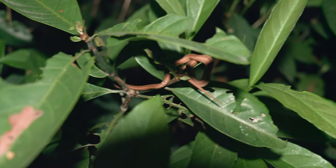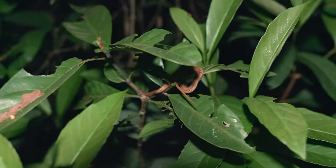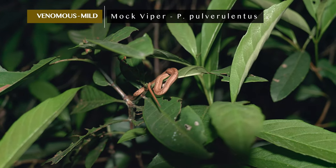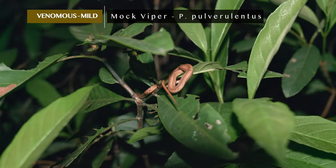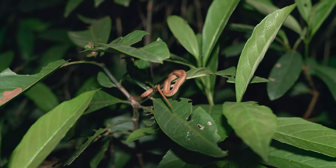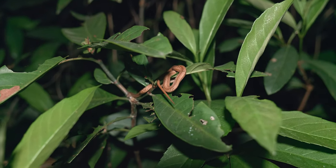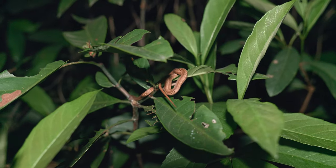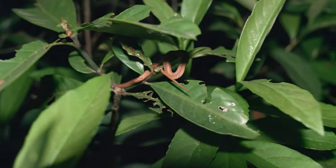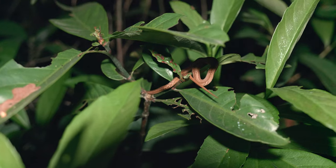Not too far down the path, one of our crew managed to spot this really well concealed mock viper sleeping in a tree. This has been a feature on the vlog many times — I'll link a few of the videos. These are called rear fang mildly venomous, though they actually have front fangs. The venom is quite mild — for humans it's normally just a little bit of localized itching. They're not dangerous at all. They're called mock vipers because they have some viper-like behaviors where they'll S up and flatten their heads a little bit.